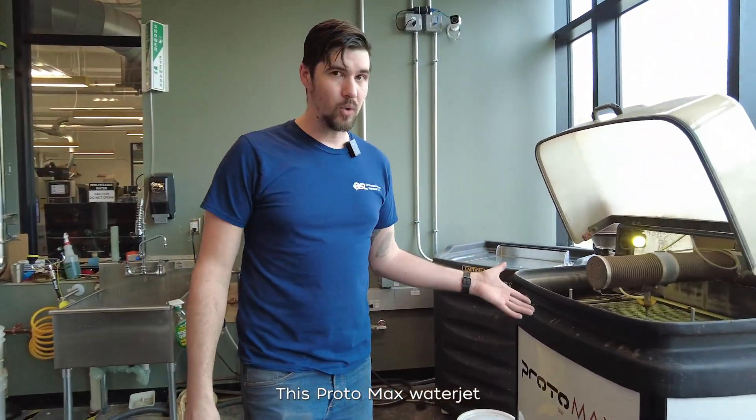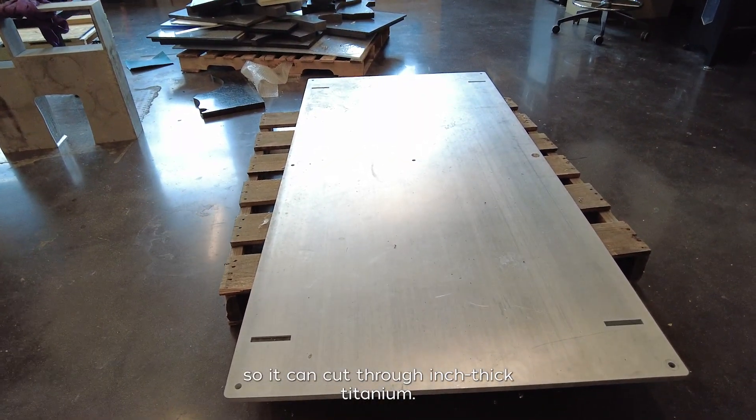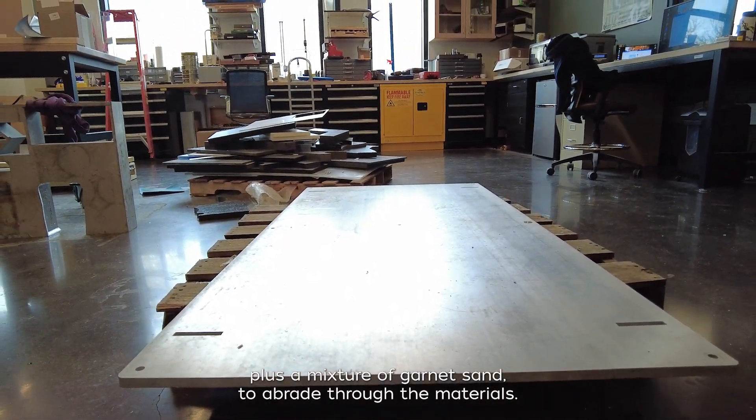This Protomax water jet can cut 12 by 12 inch materials, and it can cut through inch-thick titanium. It just takes 30,000 psi of water plus a mixture of garnet sand to abrade through the materials.